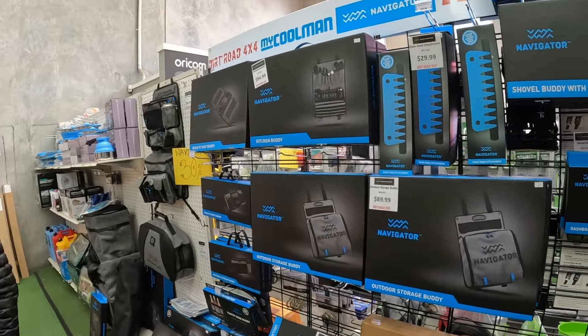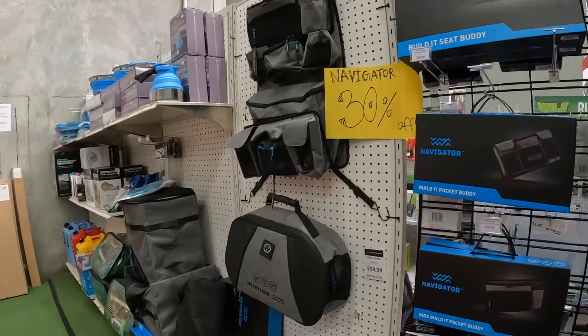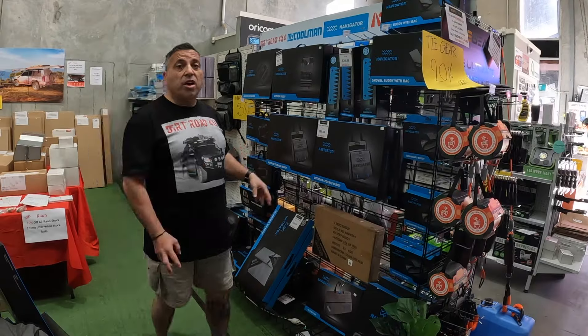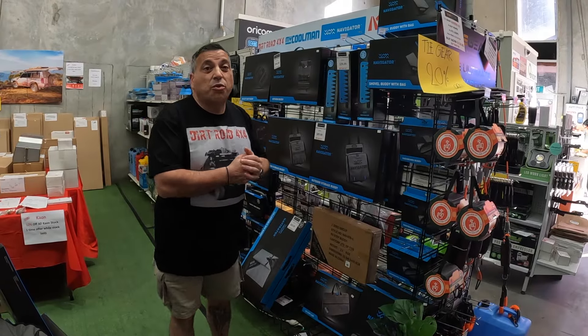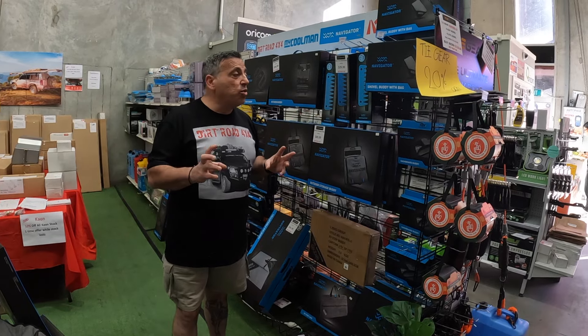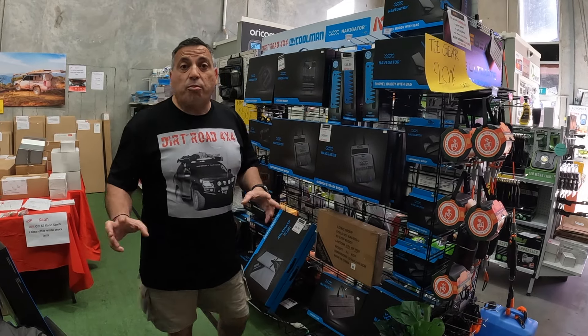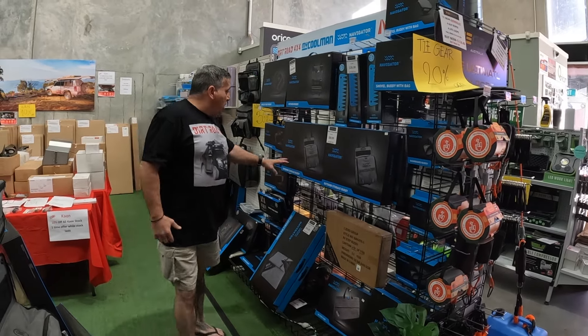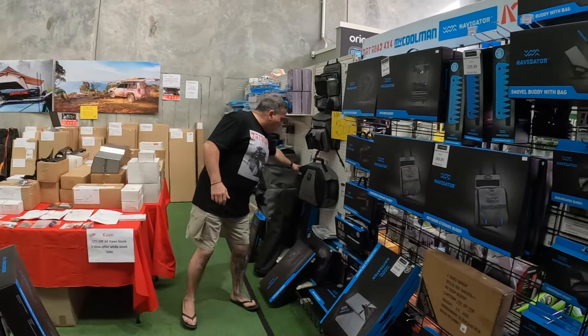Storage — this particular range from Navigator is high-end stuff; you're paying for it, but it's really good high quality. I've got a heap of storage pockets and that sort of stuff. Great products, handy to have around the campsite — it really just helps you organise everything. I've recently just picked this one up, actually — got it specifically for all my camera gear. I saw that from Trevor, actually, and it's a really great way to organise it.